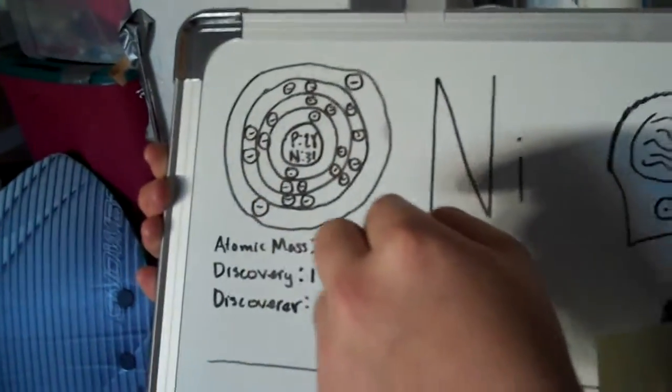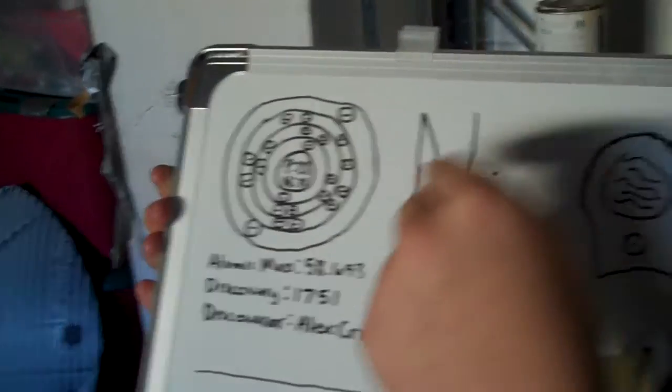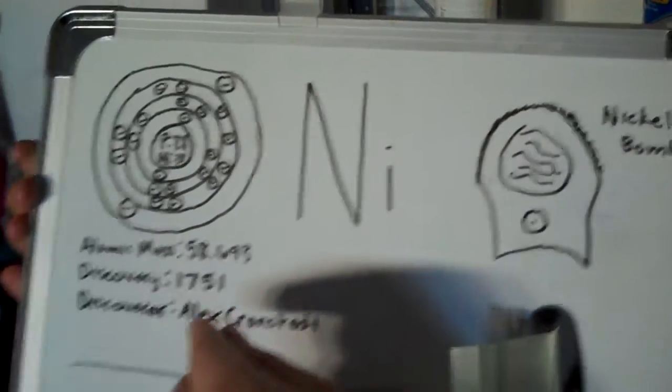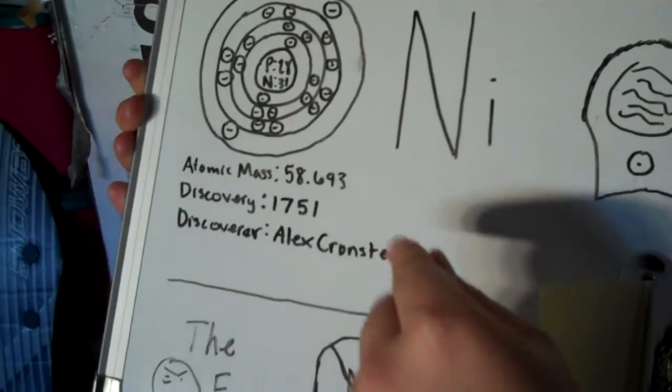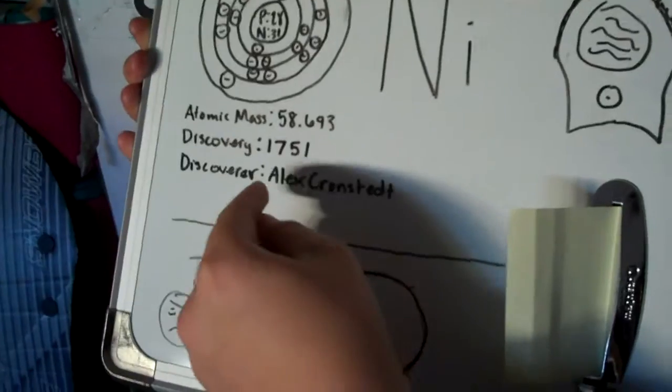Today's briefing is on nickel. It has two electrons in its first energy level, eight in the second, ten in the third, and two in the fourth. It has 28 protons and 31 neutrons. The chemical symbol is NI. The atomic mass is 58.693. The discovery was in 1751 by Axel Cronstedt.